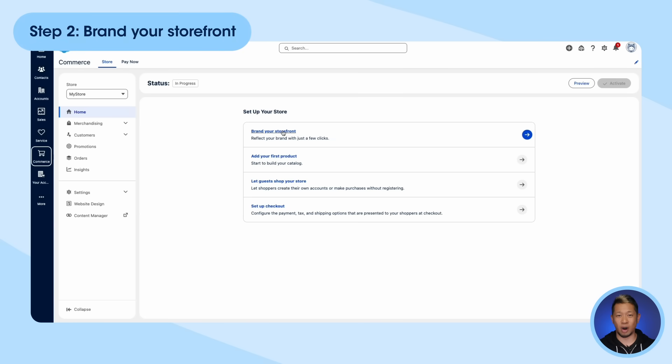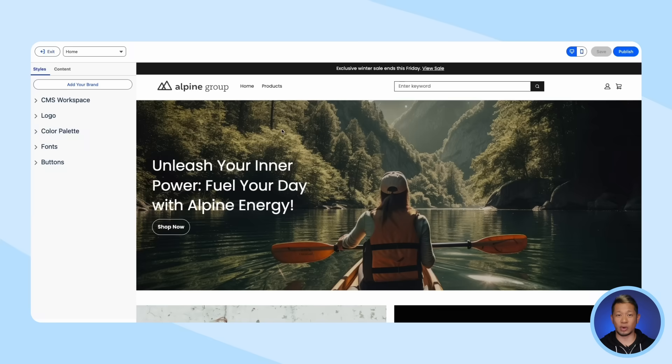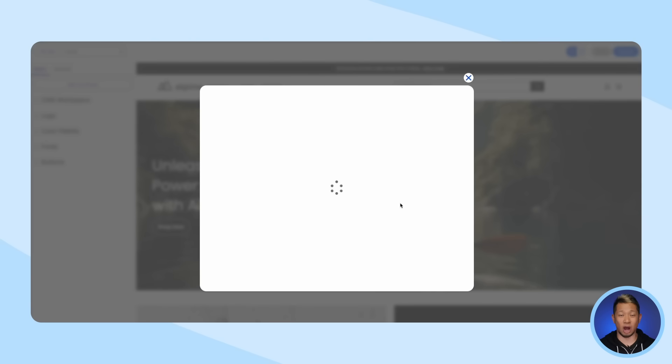Step two: brand your storefront. Let's click in, and right away you'll notice we have a starting template here for us to use. You can quickly add your own content, logos, colors, and other styling options. Or, you can even enter your existing website, and our tool will try to grab these things automatically for you.